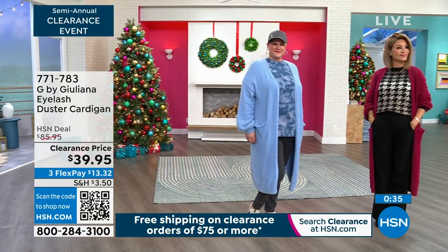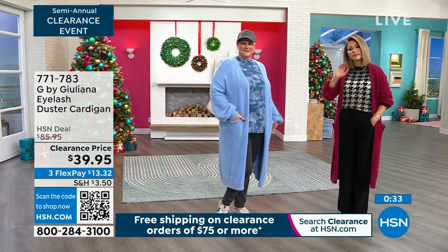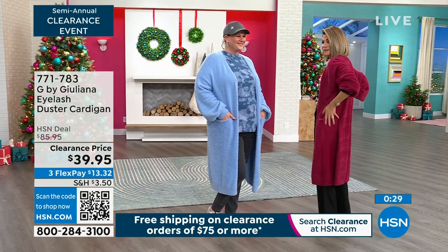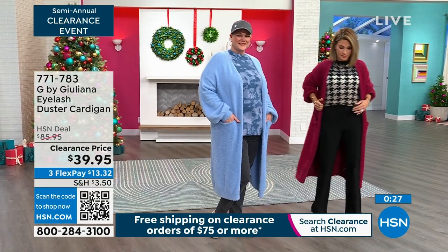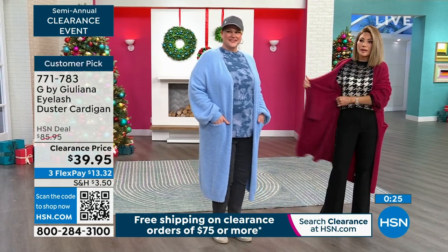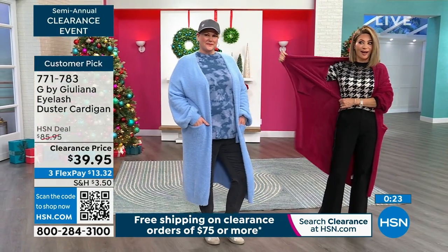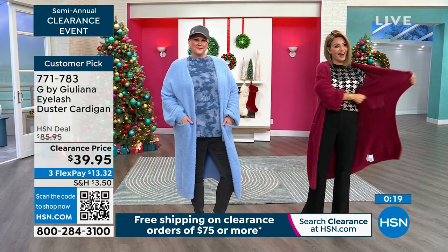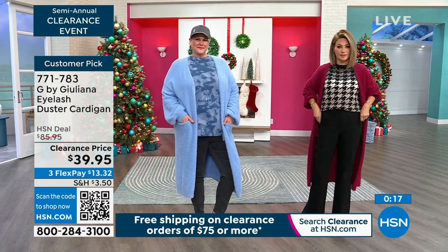Very comfortable on the body. At this price we're going to sell out of these — the reviews are amazing. A lot of you are looking at the reviews right now while you're contemplating this. Get it, I'm telling you get it. Huge customer pick. Get it home, and if for whatever reason it doesn't work, at least lock it in.